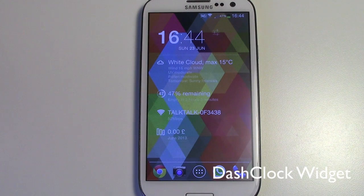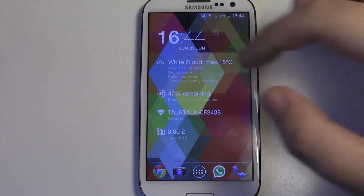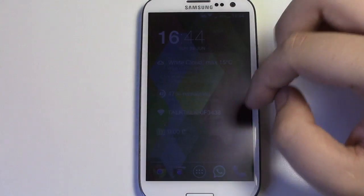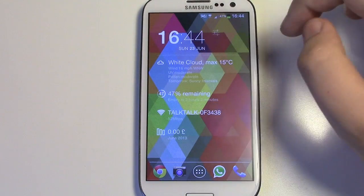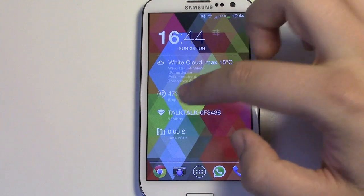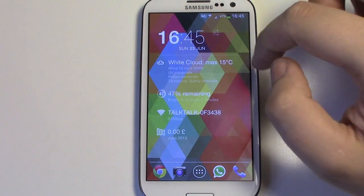My number one widget of choice — it's a bit of a no-brainer really — it's the DashClock widget. Basically what this does is it allows you to have a load of different widgets combined into one. The actual widget itself can have extensions, so if you didn't have anything turned on it would only show you the time and the date at the top. But I've got my weather, battery percentage, the wifi I'm on, and also a money app that I use.